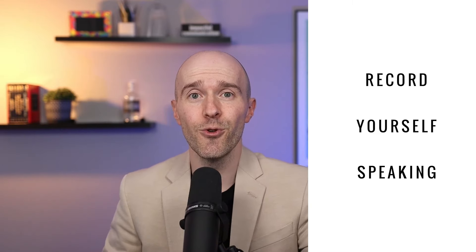My first tip is to record yourself practicing your speech. And there's a few reasons you want to do this. First, when we hit that record button, all of a sudden there's some form of stakes. Something's on the line. We feel as though we have to perform to a certain level because we're recording ourselves.